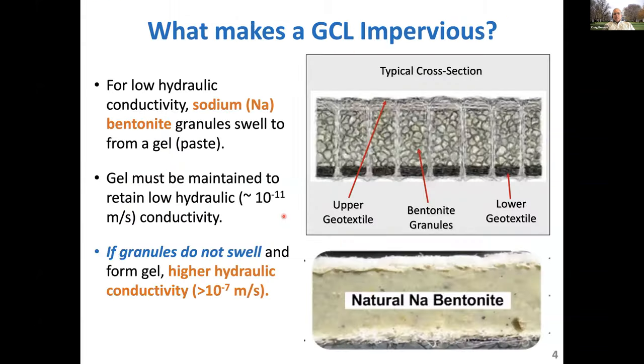We developed a lot of experience with these materials working with municipal solid waste landfills — they started getting used in the early 1990s. We'll talk about why they work so well for municipal solid waste, but also some of the challenges of using these products with other types of waste streams that generate leachates which are much different in chemical composition than municipal solid waste leachate.